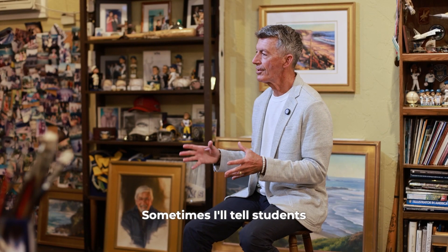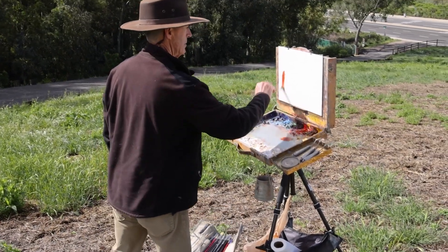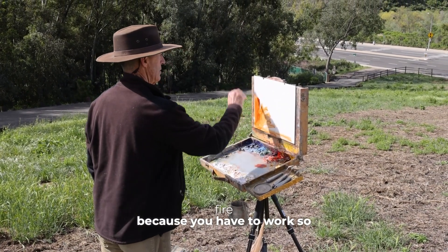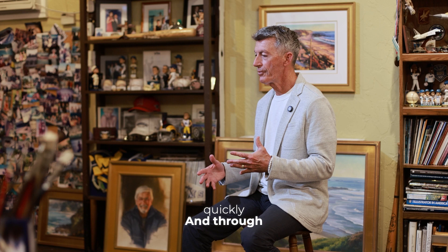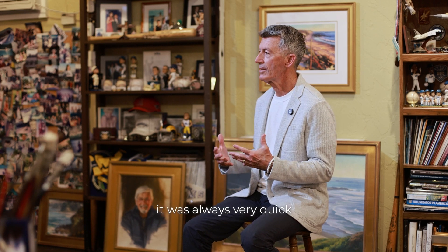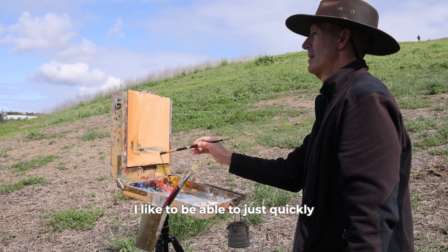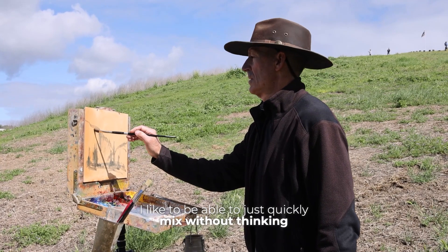Sometimes I'll tell students, don't think so much—just see it, mix it, put it on. I always tell people I paint like my hair is on fire, because you have to work so quickly. Through illustration, it was always very quick. Over the years, trying to get deadlines done and painting outdoors, you don't have time. I like to be able to just quickly mix without thinking.